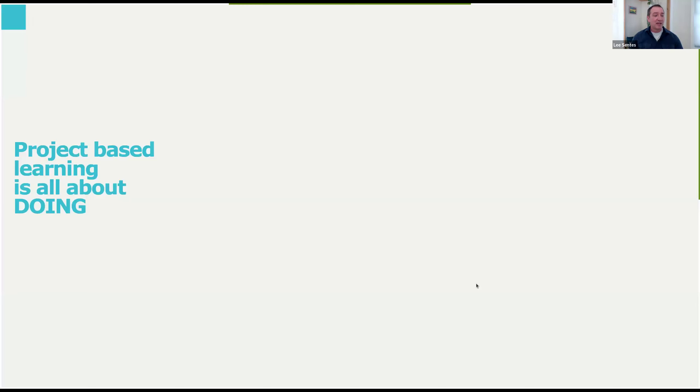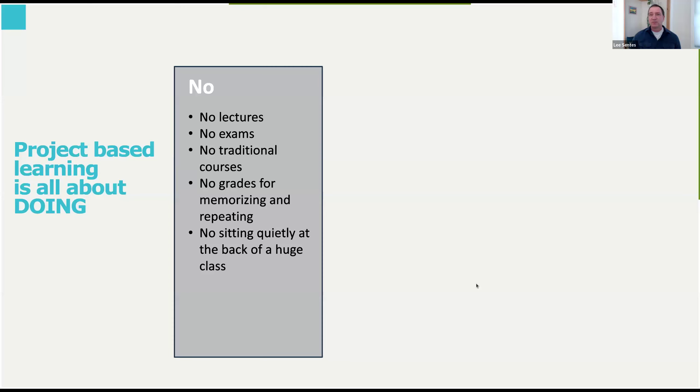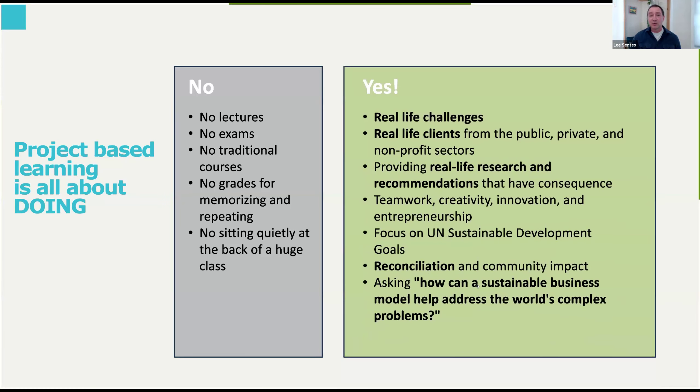Within RRU's BBA, it emphasizes action — it's all about doing. There are no lectures, no exams, no traditional courses. You're not graded on whether you can regurgitate information, and you're not expected to sit at the back of the class and take notes. Instead, we have real-life challenges formed into projects, focused on real clients drawn from the public sector, private sector, and non-profit, where your purpose is to do real-life research to address whatever challenge that client has brought.